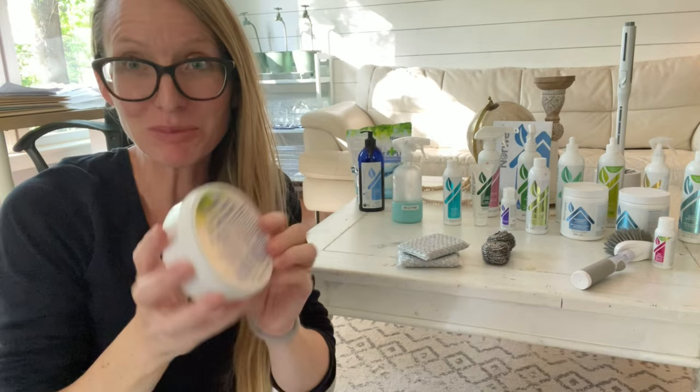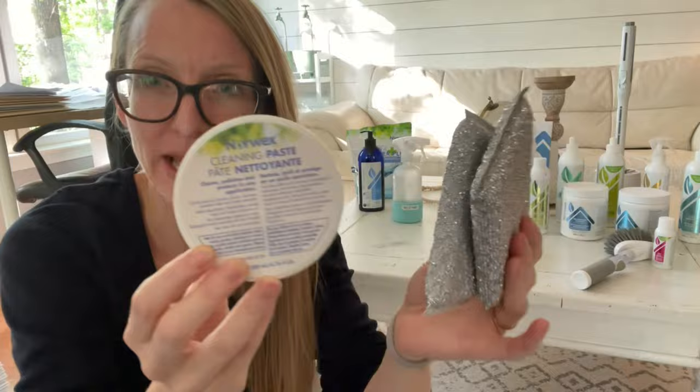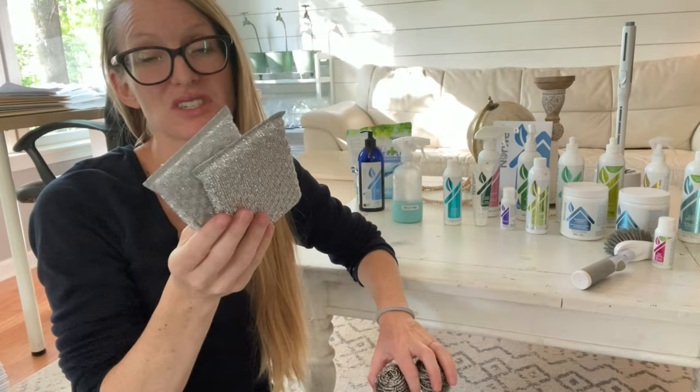This is the cleaning paste. If you haven't tried this, you've got to try it — glass tops, stove tops, glass shower doors, bathtubs, sinks, and even permanent marker accidents in your home. I love using the cleaning paste with the Speery sponges. Wet your sponge, swipe in the paste, scrub away. These can be put on auto ship. I replace them every three to six months. They are non-scratch but do break down over time.